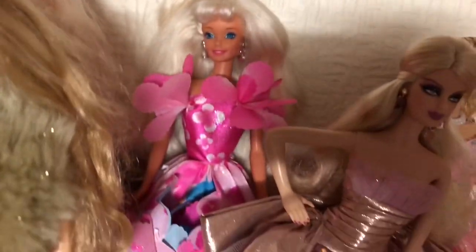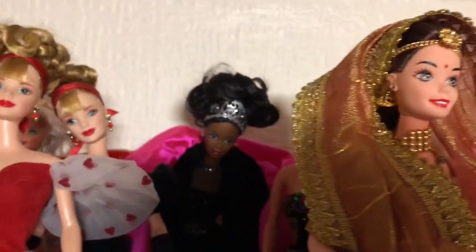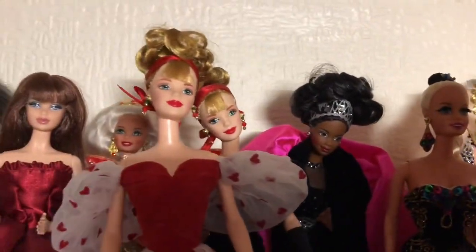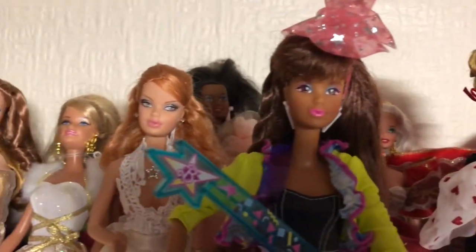He's doing his best, bless him — we have to let him off. This doll in the pink there, she's one of my favourite Barbies. There you see that she's got the Valentine dress on.